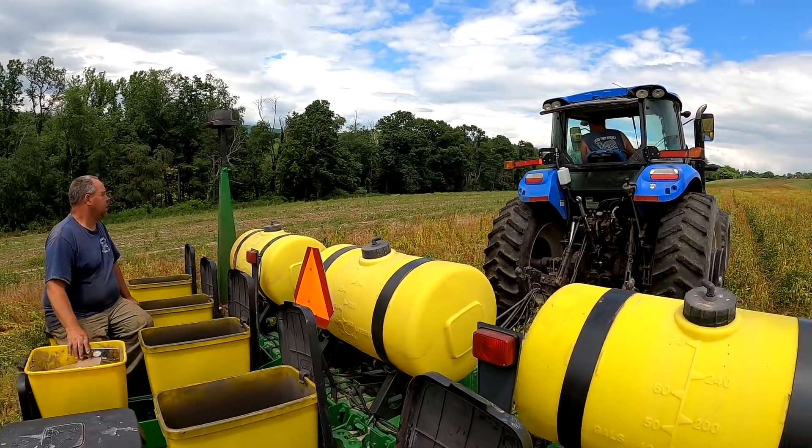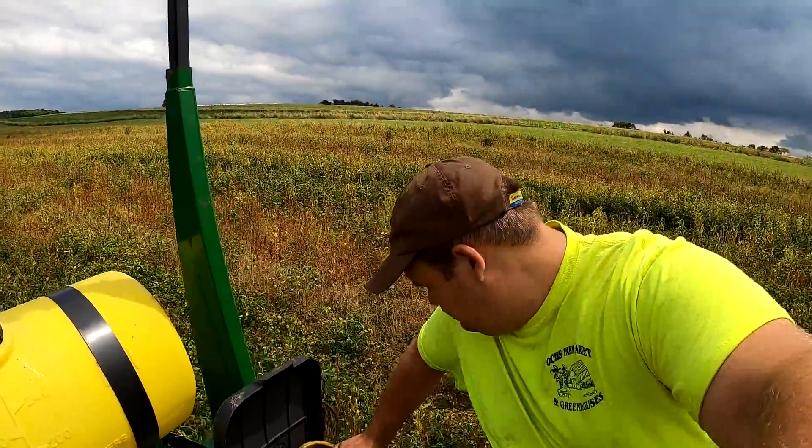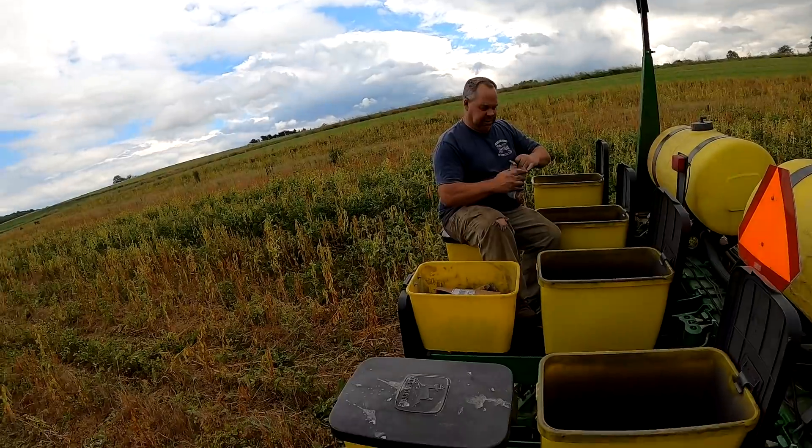We do have to change seed quite often. Stopping for another seed change — I just put in some white pumpkins. Now we're moving on to a variety called Sugar Cup. It's a pumpkin they use for pies — they're just smaller pumpkins.